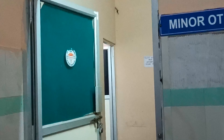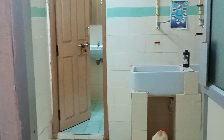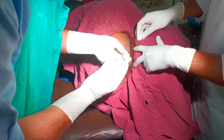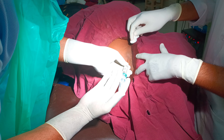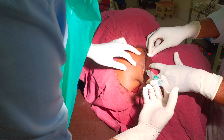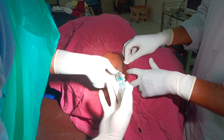Here you can see the minor OT — the entry where OPD procedures can be done. This is the minor OT room, set up with a set of instruments and things. This is the OPD procedure of removal of a sebaceous cyst, and the doctor is applying local anesthesia. Next, the sebaceous cyst will be taken out. I didn't shoot the complete procedure as it's not allowed.